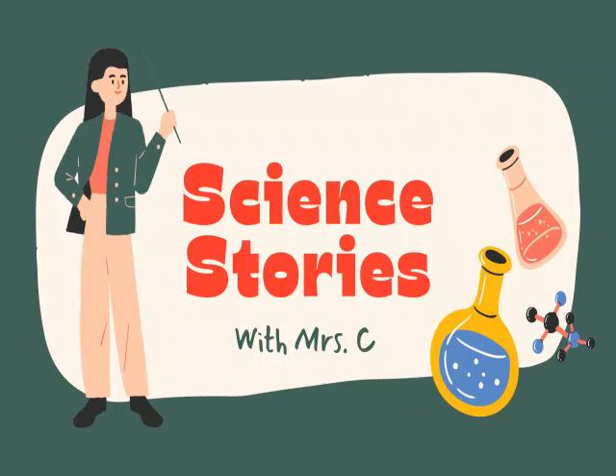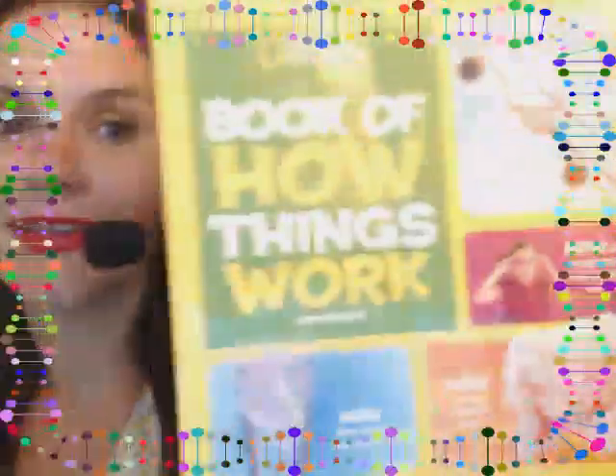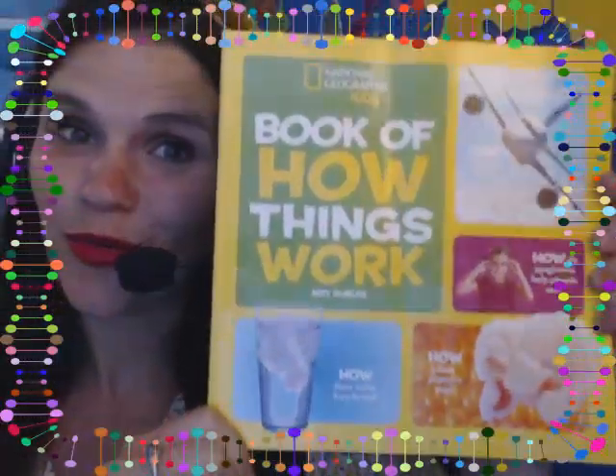Hello, friends. Welcome to Science Stories with me, Mrs. C. Today I'll be reading a book titled Book of How Things Work.